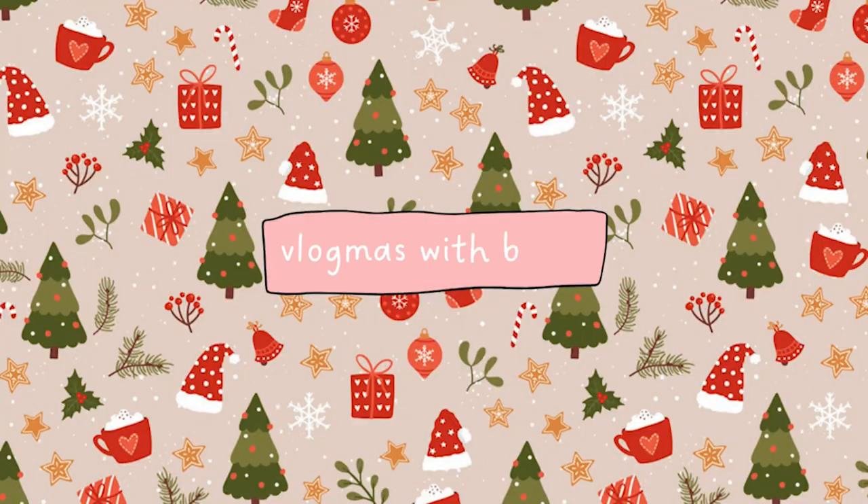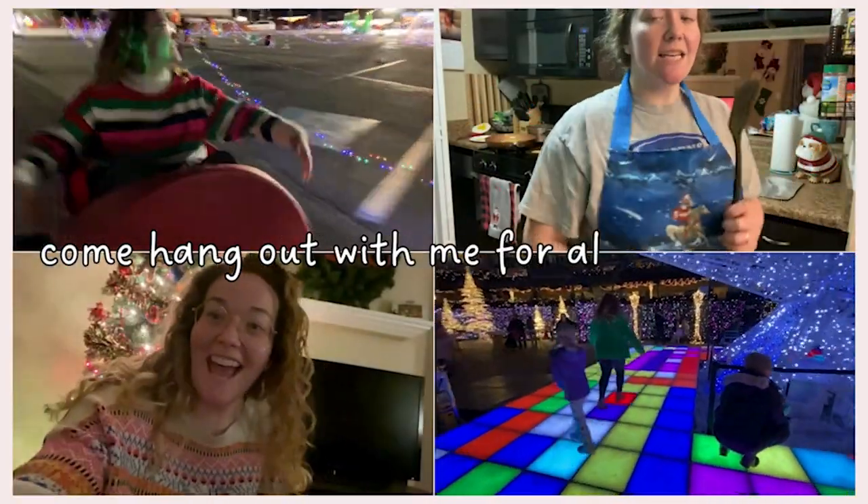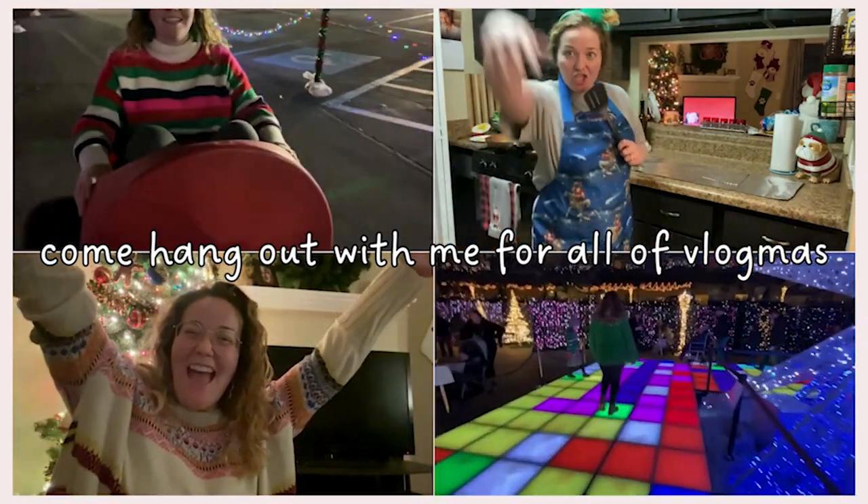Okay, party people, welcome back to another day of Vlogmas. In today's Vlogmas video, I'm going to be showing you guys everything that I got for my parents' stocking this year. If you have been watching any of my videos or following along with Vlogmas, then you know I have been talking ad nauseum about how I decided to do stockings for my parents this year.